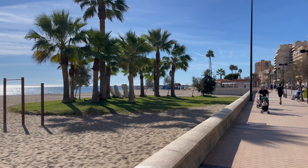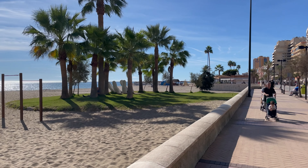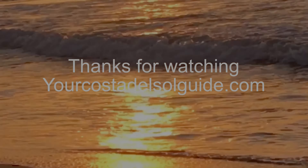I will leave links in the description below for Hotel.com, Expedia, Booking.com, Travel Supermarket, and Love Holidays. And for now, adios and thanks for watching.